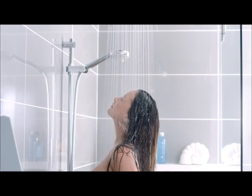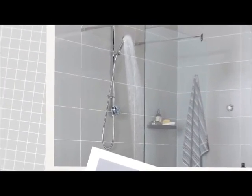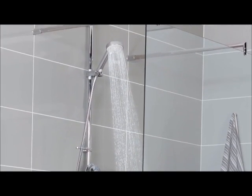Installing a digital shower is very simple too. Being able to site the processor away from the shower enclosure means there's no need to remove tiles or disturb existing decor. Your new shower can be up and running in just a few hours.